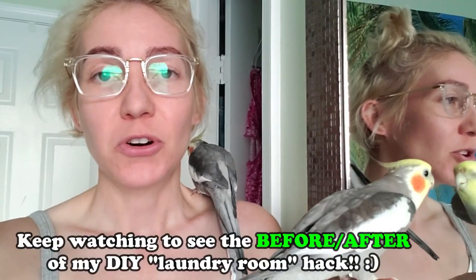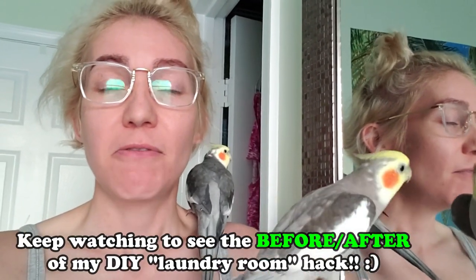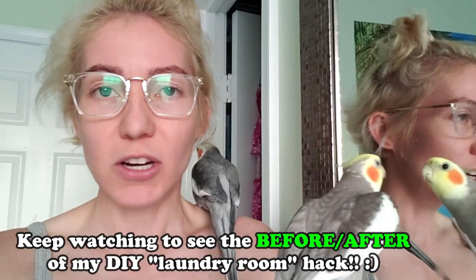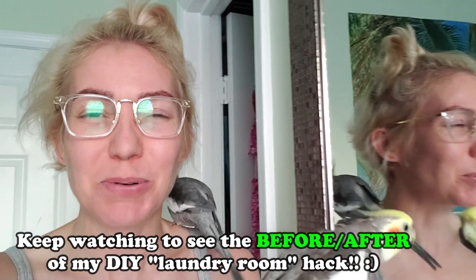I did a hack in my laundry room that made such a huge difference because I basically concealed something very ugly. I have an AC handler and a water heater, and as you know it's not the most beautiful thing to look at — it's pretty hideous. My AC handler and water heater are in my laundry room, so I named this the best laundry room hack ever.